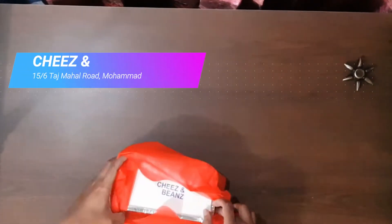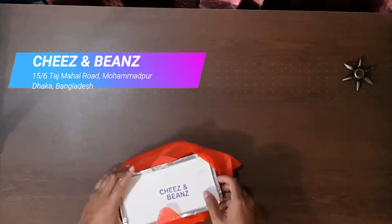Today we are unboxing Korean food, which is haka chow mein from Cheese and Beans. Location: 156 Taj Mahal Road, Mohamed Perdaka, Bangladesh.